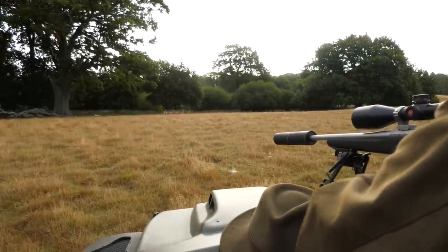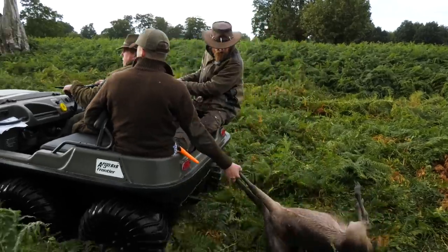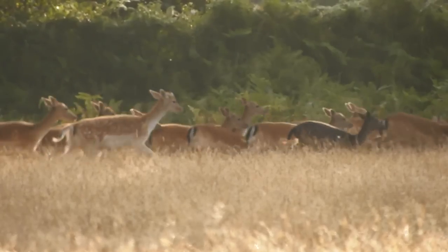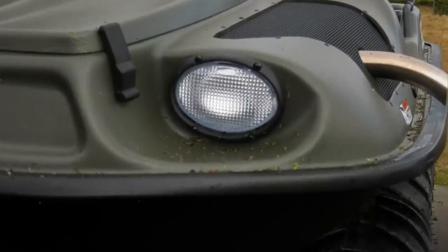At the end of the morning we have 15 animals heading for the game dealer. It is a lot of work and a huge responsibility requiring good teamwork and strict working practices. The goal is to make this fallow herd stronger, healthier, and a viable proposition for the owners. Thank you Roy — professional as always.